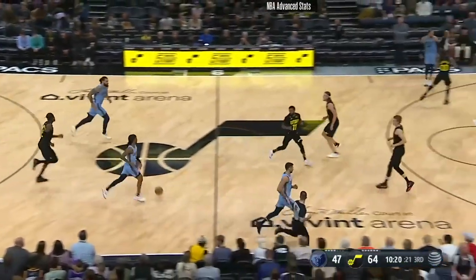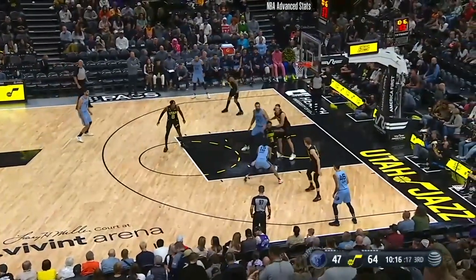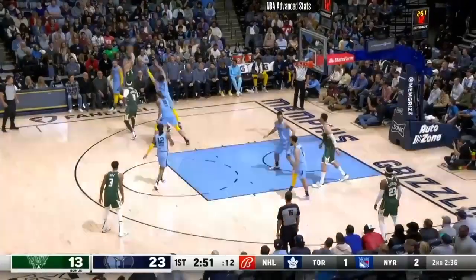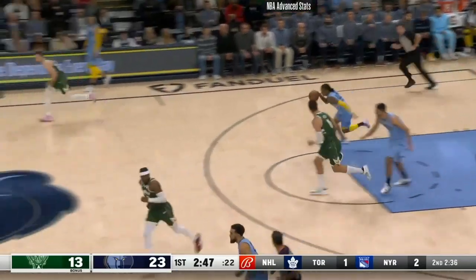On this play, Ja grabs the rebound and then he's just going. He's able to just stop, shift Mike Conley one way, and get to the floater. Ja Morant is really good at getting to those floaters — you'll see that throughout this video.